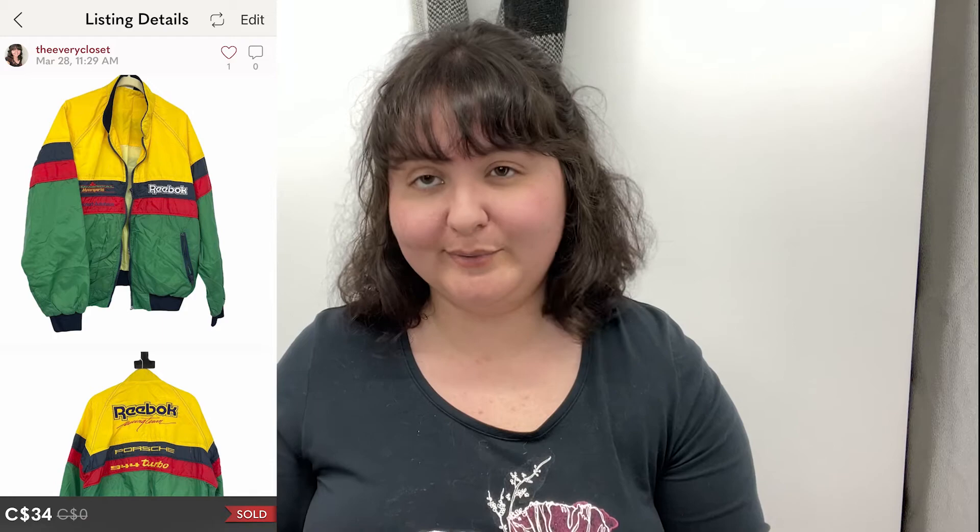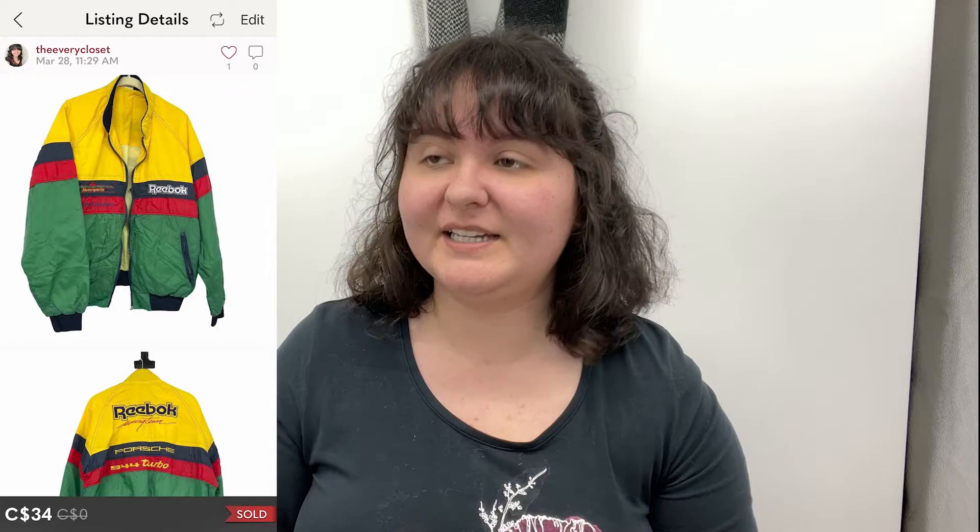A Reebok vintage colorblock bomber jacket — I might have underpriced it. It sold within five minutes at $45, then someone sent an offer for $34 right away and I just accepted it. Maybe it could have gone for more since it's pretty unique and cool, but I sourced it for so little that I'm fairly okay to make deals in that case. What I'm learning is I could have made more money from a lot of these things, but we're doing our best.